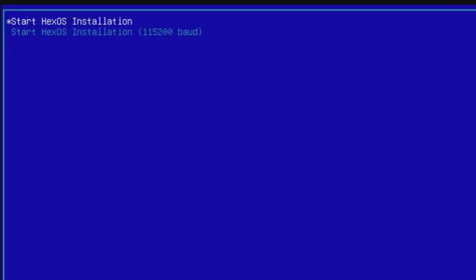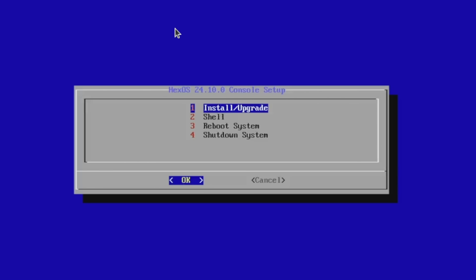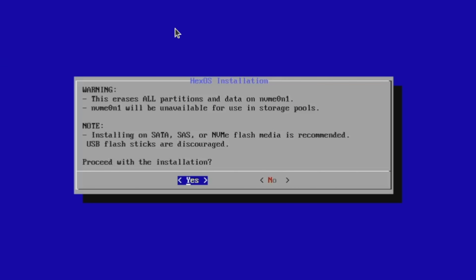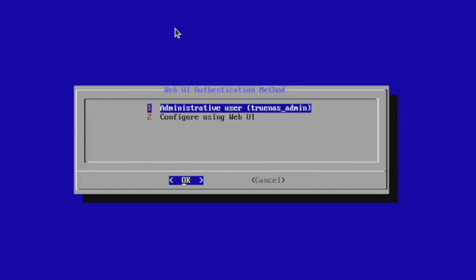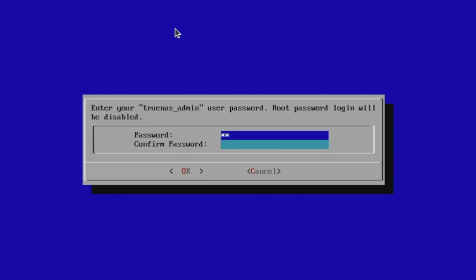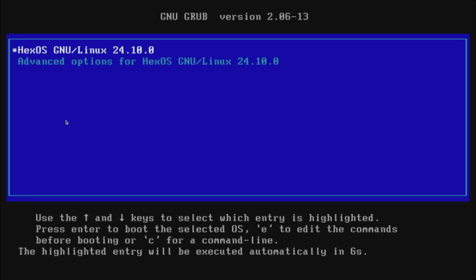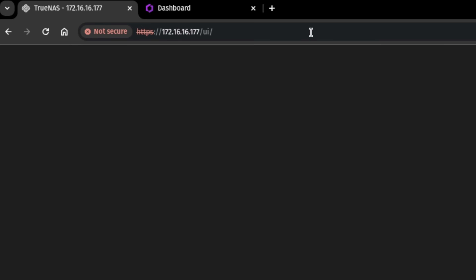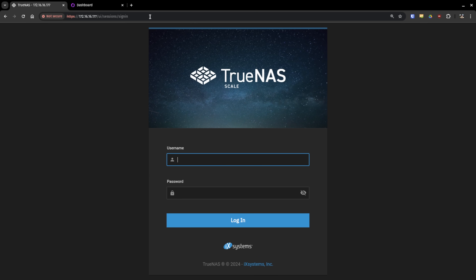With the ad read out of the way, let's get back to the content. The install process is really simple: grab the ISO, boot it to a USB, choose install, choose the drive you'd like to put the system on, click yes to the warning that you're going to erase all the data on that drive, set your password, and then it completes the install. Once it installs, you'll get the same prompt as a normal TrueNAS system that gives you the IP address and the ability to log in to the command line, or you can log in right to that IP address.